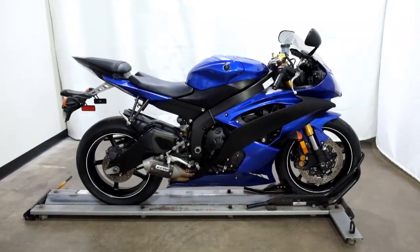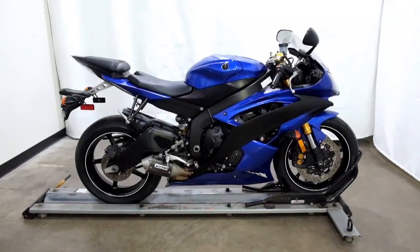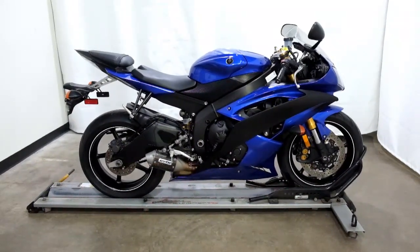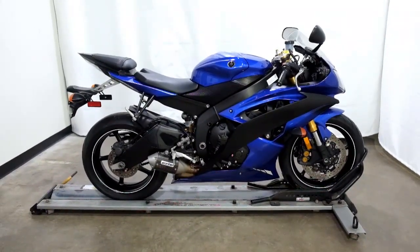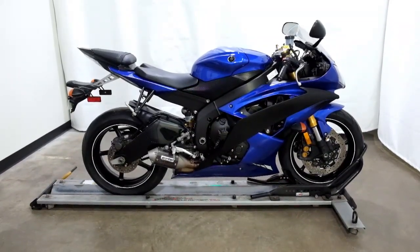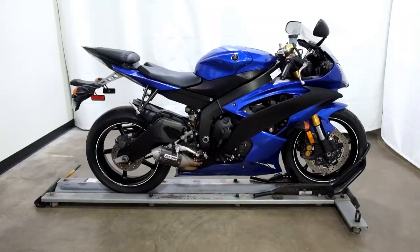Welcome to the SSB Outlet. Today we have a 2012 Yamaha YZF-R6. This sport bike has right around 7,500 miles on it and will be sold as is. So let's take our walk around it, we'll show it to you, and then we'll fire it up.